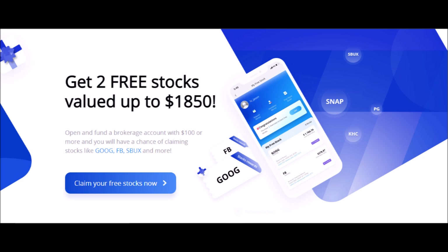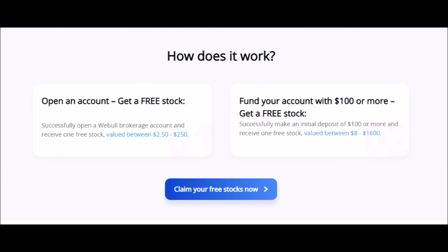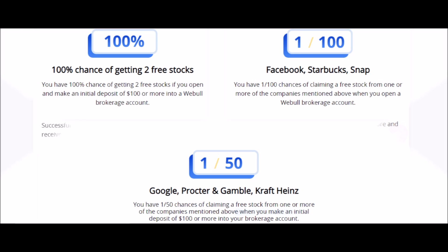Webull is a free brokerage app where you can buy and sell stocks, options, and cryptocurrencies. Right now you can get two free stocks with Webull. You can get the first free stock, worth anywhere from $2 to $250, just for creating an account, and a second free stock worth up to $1,600 if you invest $100 or more on your first deposit. You will have a 1 in 100 chance of getting stocks like Facebook, Starbucks, or Snapchat, and a 1 in 50 chance of getting stocks like Google or Procter & Gamble. Just press the link in my description box down below, but do it quickly because this offer will not last forever.